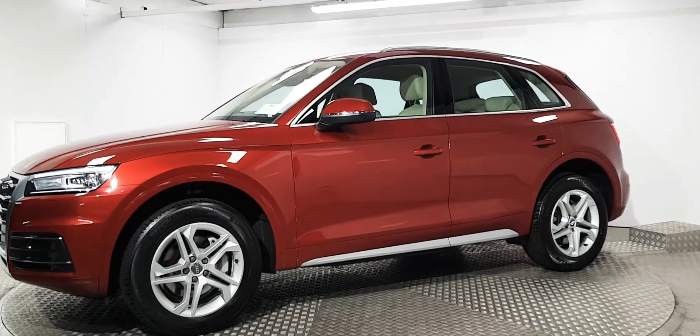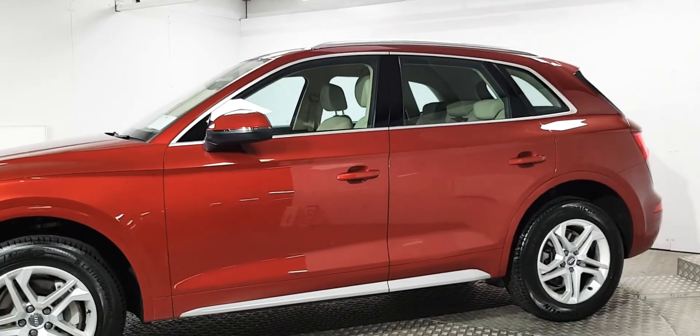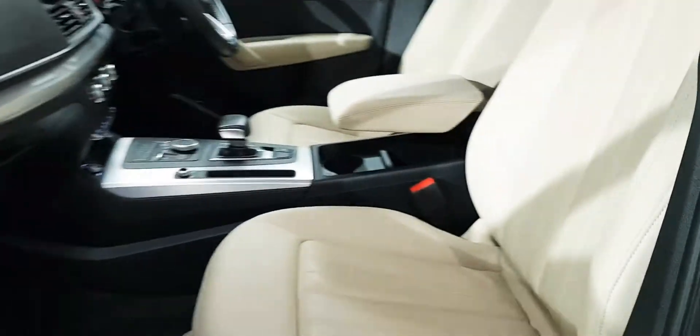It's finished in a beautiful wine red metallic with a contrasting full cream leather interior. On both front doors you can see there is the Audi illuminated puddle light.